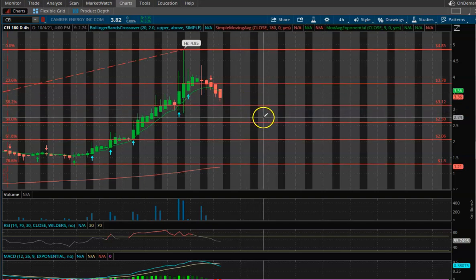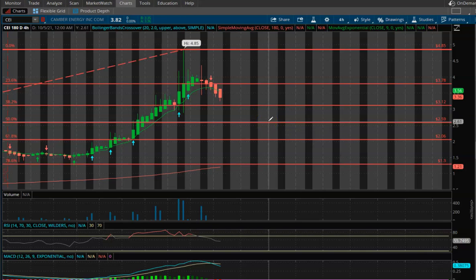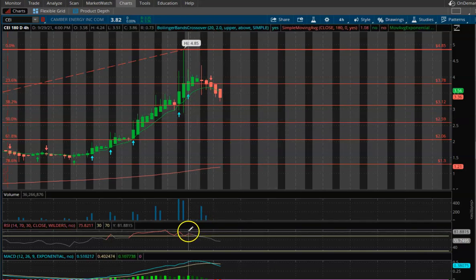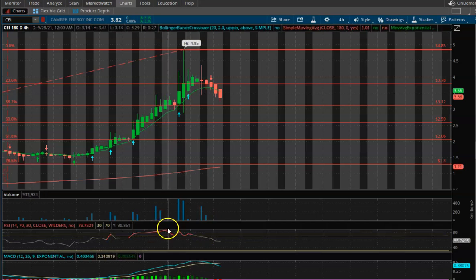If we get below that $3.12, just keep in mind that we have a high risk of continuing to come down back into the twos — around the $2.59 to $2.60 level. Currently, this is why I called for a pullback, because we were overvalued on the charts.